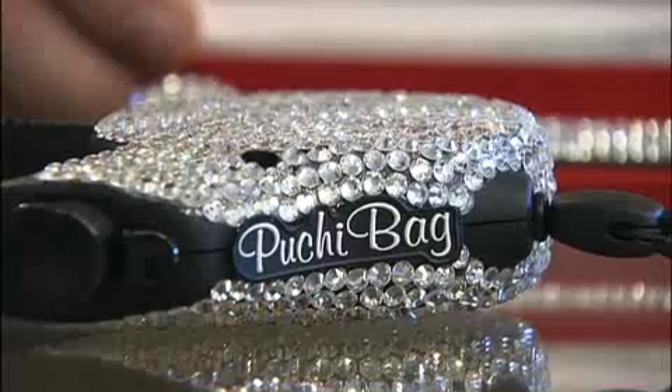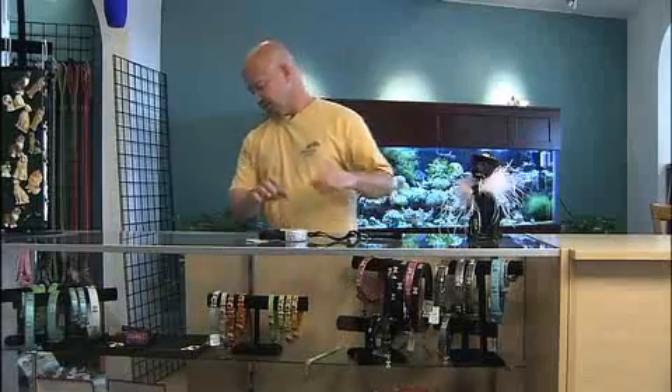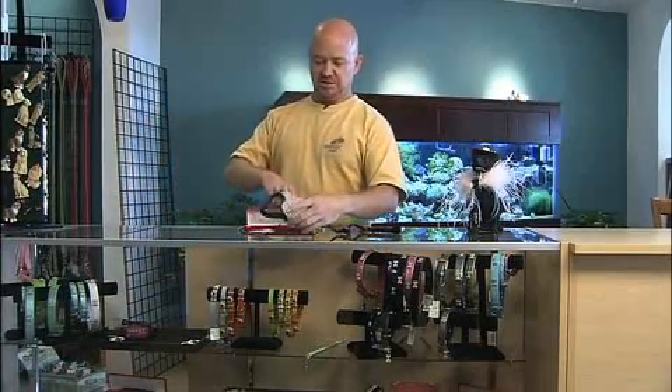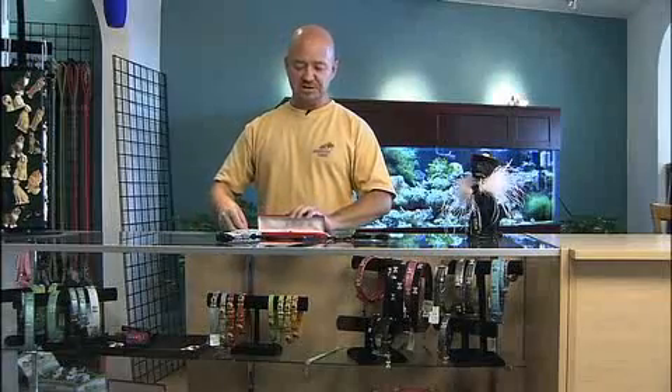We specialize in high-end, quality pet items and holistic pet foods. This is definitely doggy bling bling in this counter. If somebody wants just total outrageous over-the-top Swarovski crystal, you can do something like this — a retractable leash that's encrusted and then the matching pave set Swarovski collar. Retail on something like this is going to run you about $375.